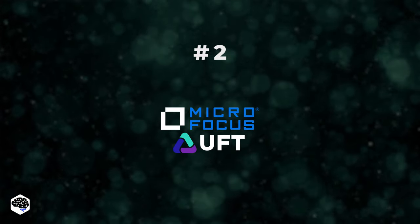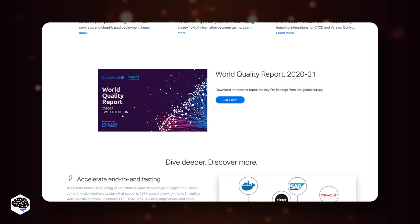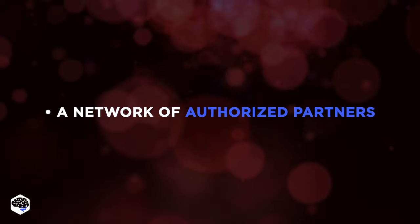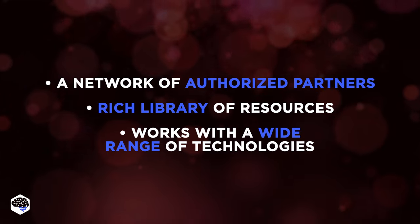MicroFocus UFT is the second tool. MicroFocus's UFT helps with functional testing on enterprise applications for web, mobile, and API, incorporating end-to-end testing. Among the unique features of the tool are a network of globally distributed authorized partners, having a rich library of resources on their website, and working with a wide range of technologies.